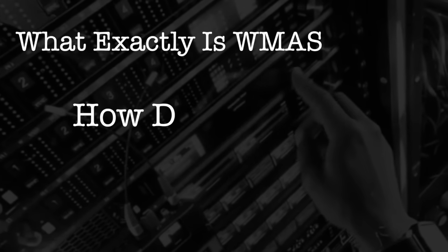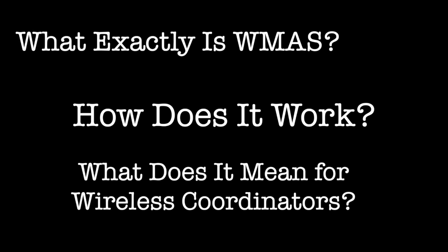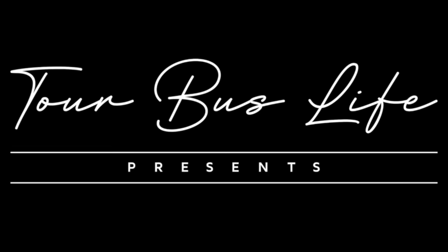When you're setting up wireless for live events, avoiding interference and dropouts is everything. So today we're tackling the key question: what exactly is WMAS, how does it work, and what does it mean for wireless coordinators?